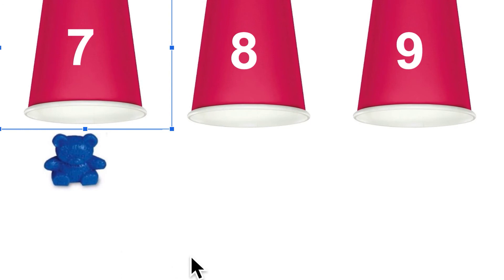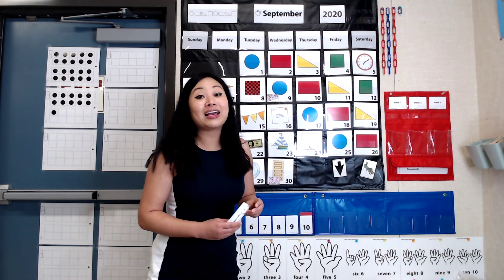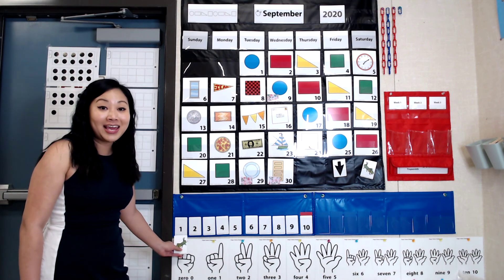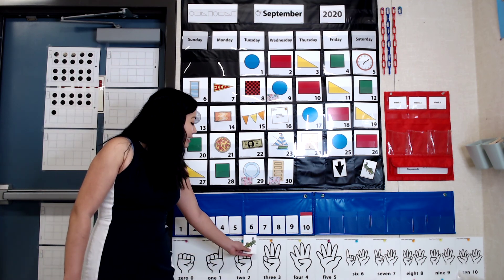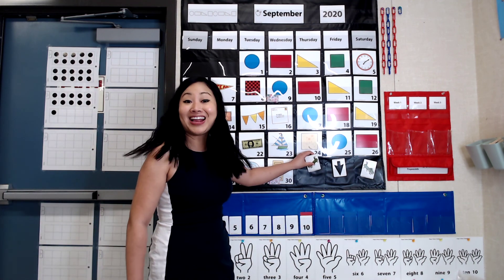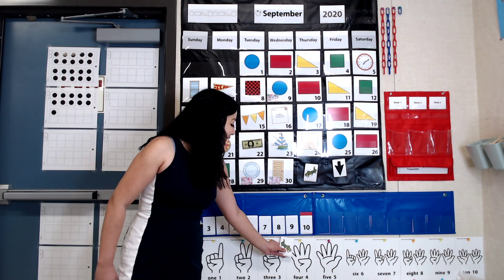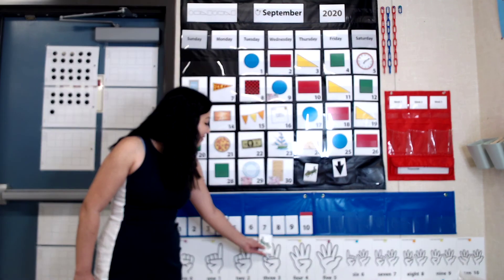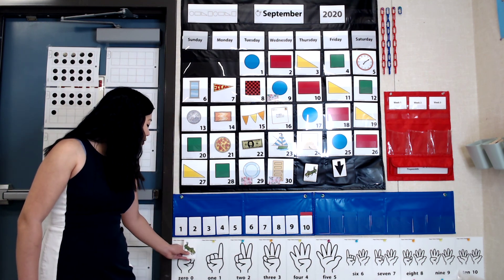Great job, friends. Let's play again tomorrow. Great job practicing those numbers with me. Let's practice a little bit of counting with Hap and Hop. Let's count with Hap going forward. Ready? 1, 2, 3, 4, 5, 6, 7, 8, 9, 10. Great job, friends. Now it's Hop's turn. Let's count backwards. 10, 9, 8, 7, 6, 5, 4, 3, 2, 1. Awesome!